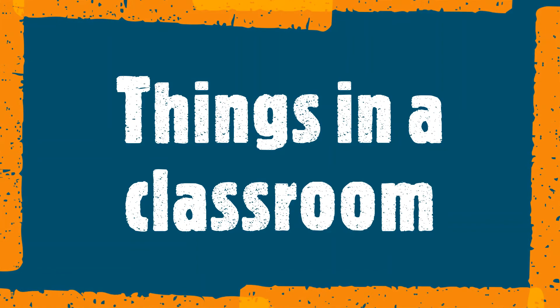Hello students. Welcome to the class. Yesterday we learned things in school and playground. Today we are going to learn things in a classroom.